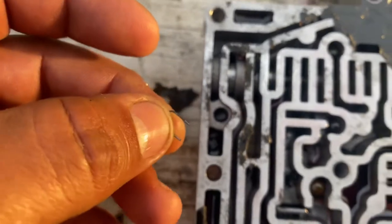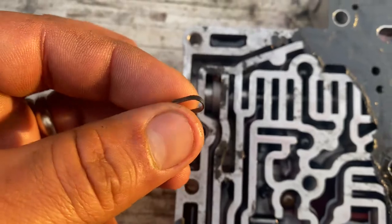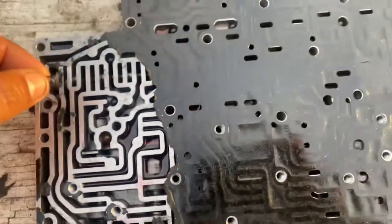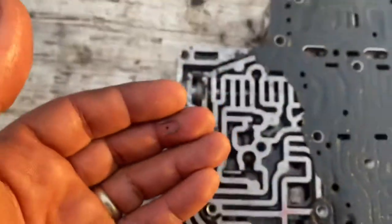I don't know. But if you know what it is, comment on the bottom. Maybe you know where it came from inside this AOD transmission. Peace out.